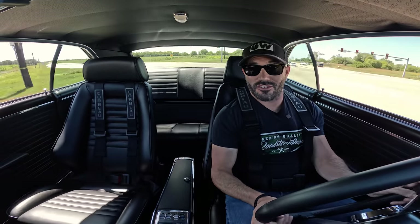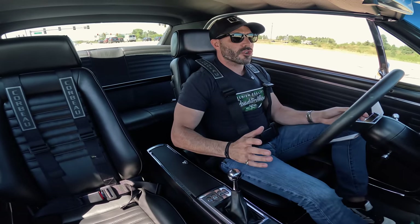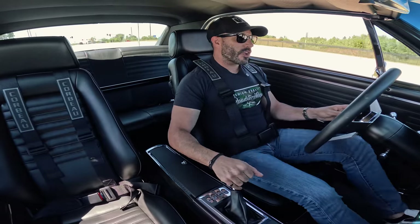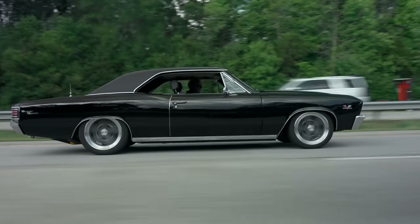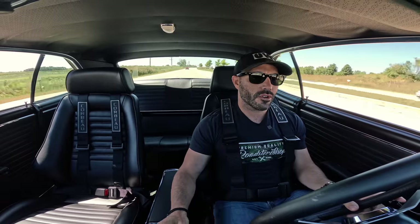This car made an absolute 180-degree change. It is a pleasure to drive now — it's fast, it drives good, makes for a great cruiser. We ripped this thing from our shop here in Mundelein up to Good Guys Columbus, Ohio on a cool little road tour, and the car performed flawlessly. Now we're taking it out and going to flog it a little bit.